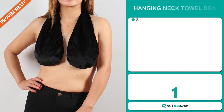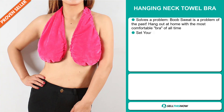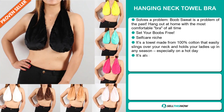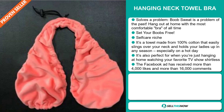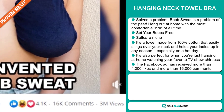Our next product is the Hanging Neck Towel Bra. This is a definite problem solver — boob sweat is a problem of the past. Hang out at home with the most comfortable bra of all time. It falls under the self-care niche market. It's a towel made from 100% cotton that easily slinks over your neck and holds your ladies up in any season, especially on a hot day. It's also perfect for when you're just hanging at home watching your favorite TV show shirtless. The Facebook ad has received more than 4,000 likes and more than 16,000 comments.